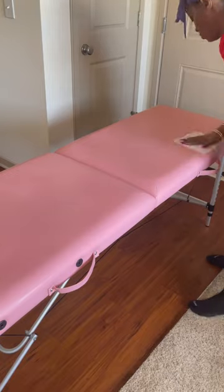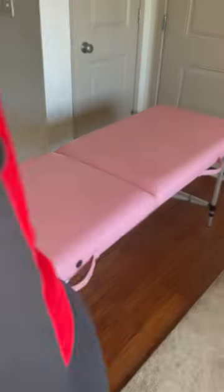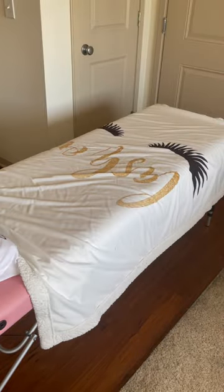Assembly is easy and fast. This is the perfect table if you see clients on the go, inside your home, or even if you see them in the suite.